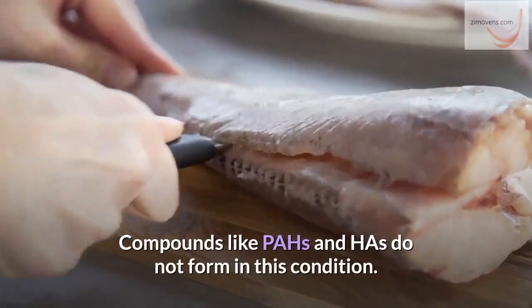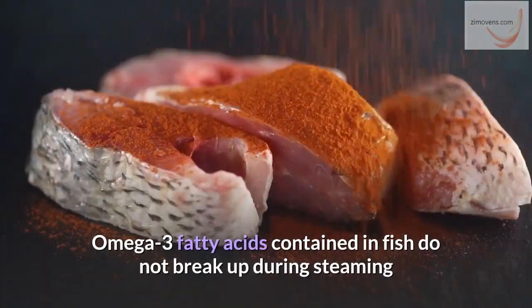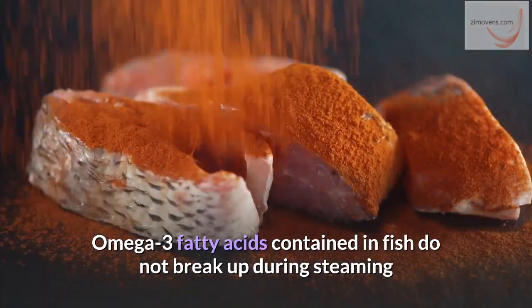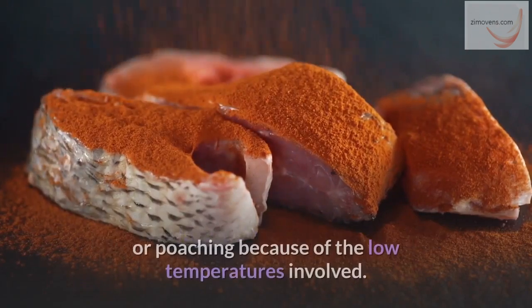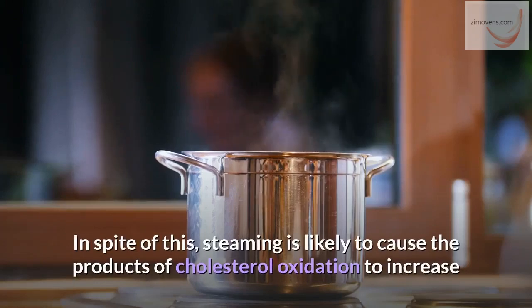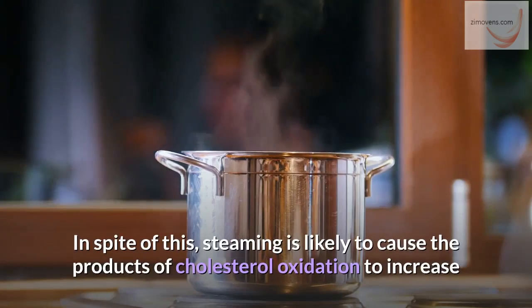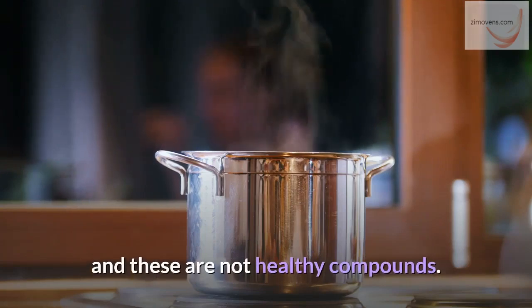Compounds like PAHs and HAZs do not form under these conditions. Omega-3 fatty acids contained in fish do not break up during steaming or poaching because of the low temperatures involved. In spite of this, steaming is likely to cause the products of cholesterol oxidation to increase, and these are not healthy compounds.